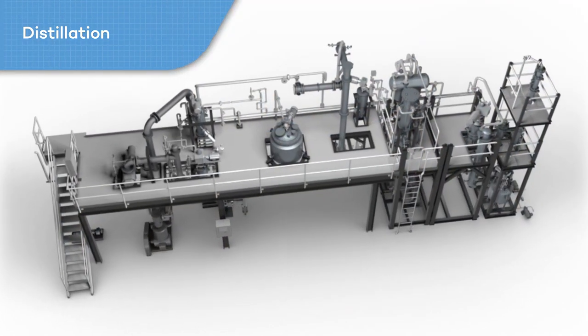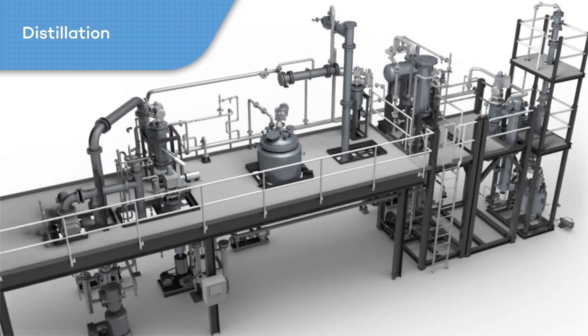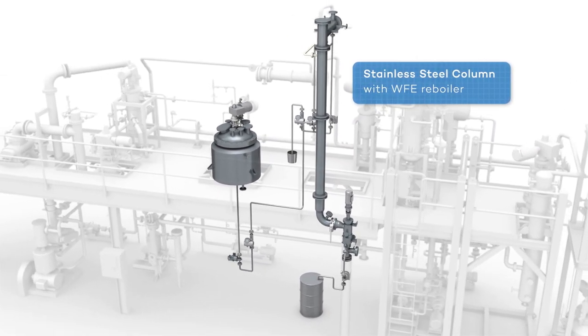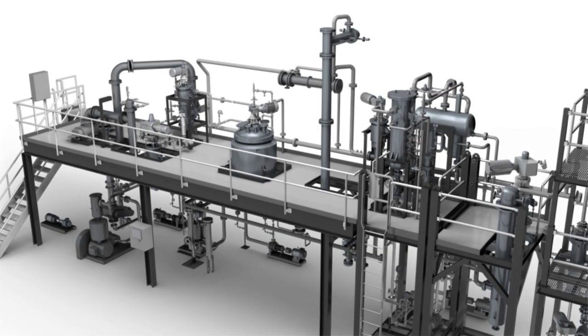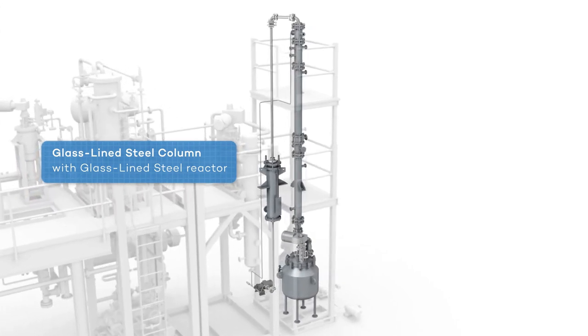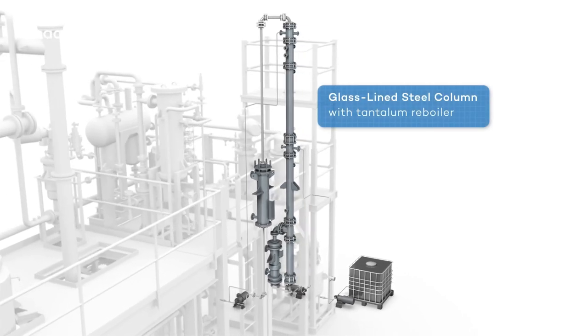Fodler's process test facility can be configured for a variety of distillation operations in either batch or continuous mode, including a stainless steel column with wiped film evaporator reboiler for high vacuum distillation to 1 millibar and temperatures up to 345 degrees C, or for corrosive applications a glass-lined steel column for batch distillation with a glass-lined steel reactor, or for center feed continuous operation with a tantalum reboiler.